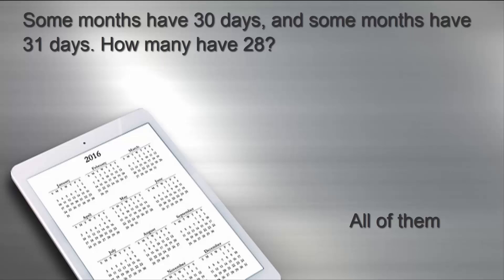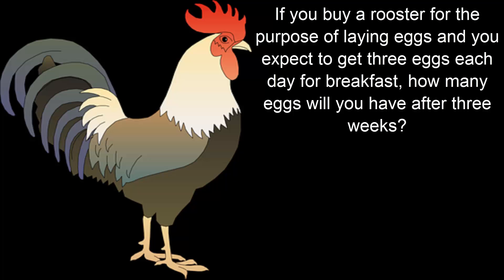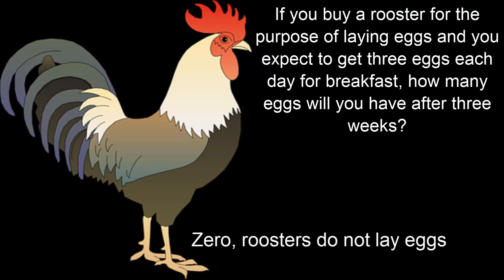As you know, there are 28 days in every month. If you buy a rooster for the purpose of laying eggs and you expect to get three eggs each day for breakfast, how many eggs will you have after three weeks? It's zero because roosters do not lay eggs.